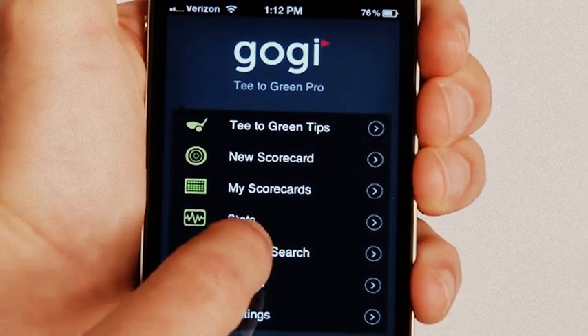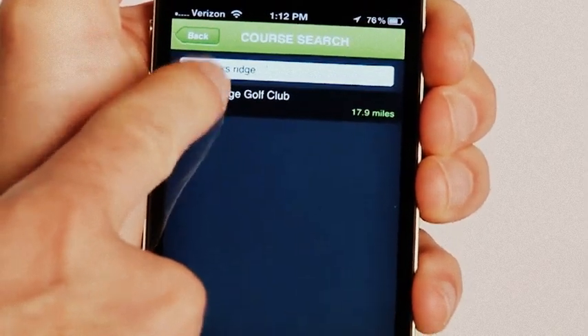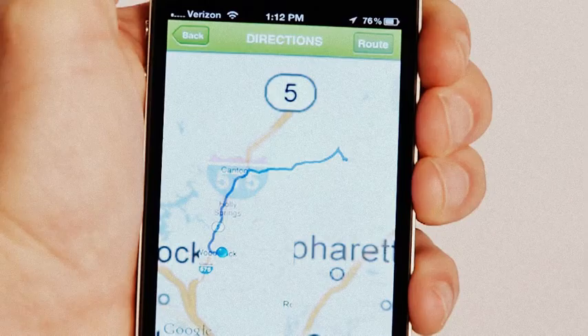With Course Search, you can select any course in the U.S., get directions, and start your round when you arrive.